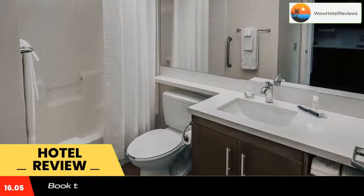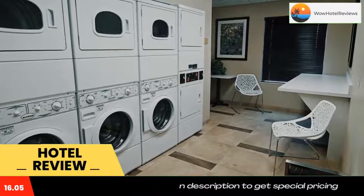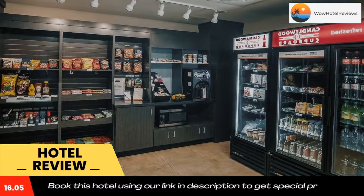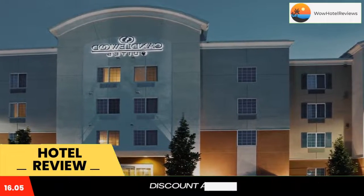Located just off of Interstate 29 in Sioux Falls, this all-suite hotel features a 24-hour convenience store and free Wi-Fi. Each guest suite features a full kitchen.